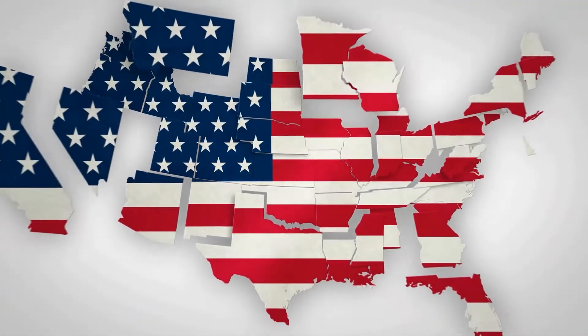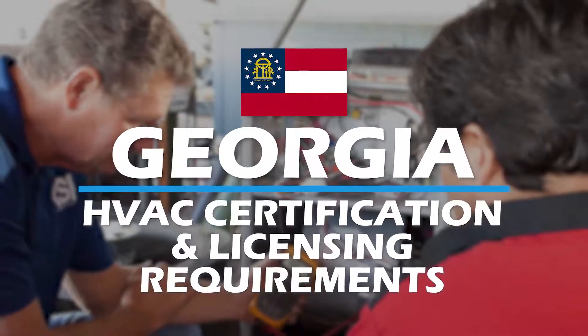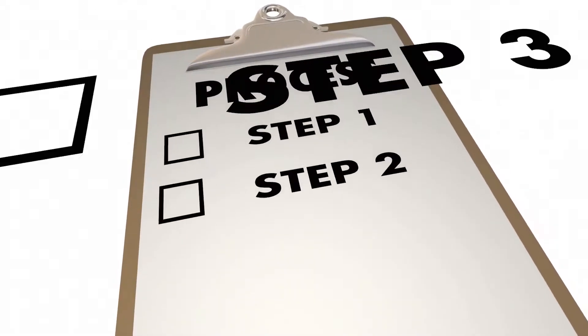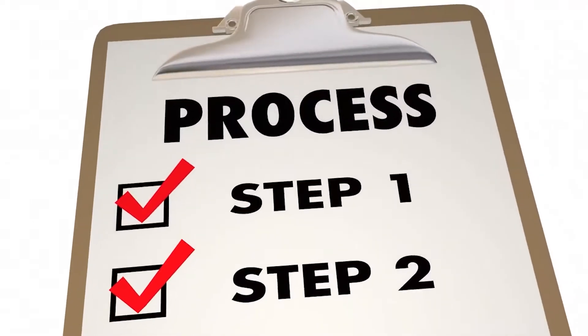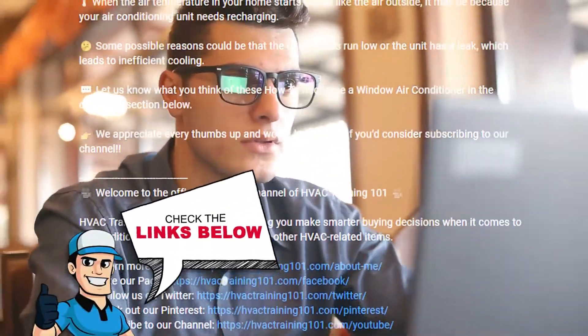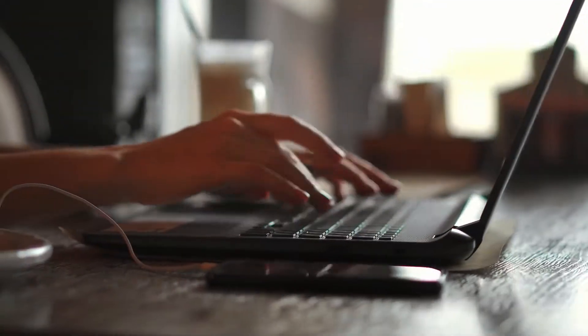If you want to learn more about HVAC certification and licensing requirements in Georgia, then please keep on watching. In this video, we'll break down the process and requirements so you can decide if this is the right career for you. If you want more information on this topic, check out the links in the description below. If we missed something, please let us know in the comments. Now, let's get down to business.